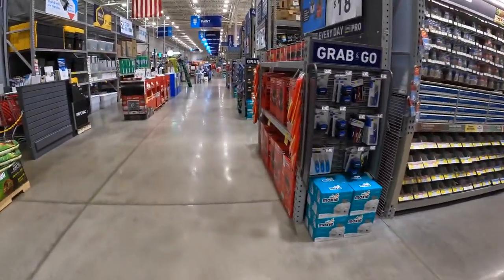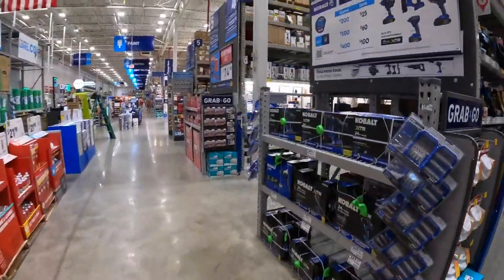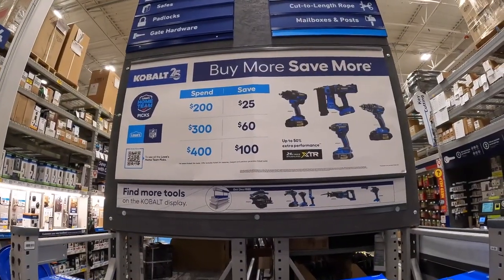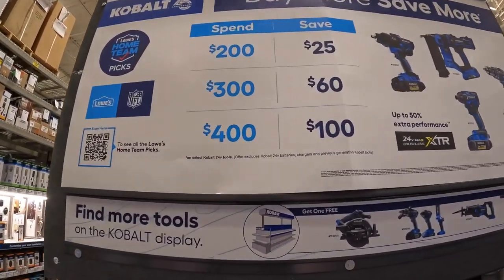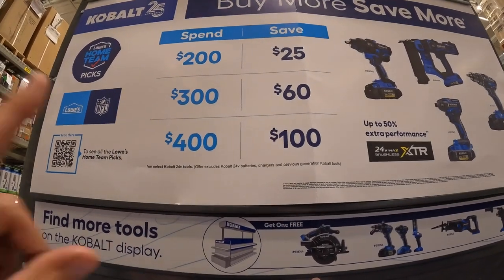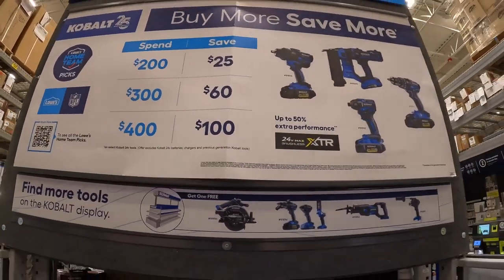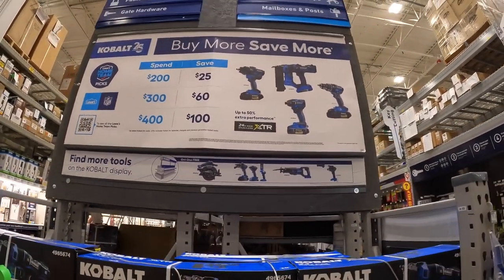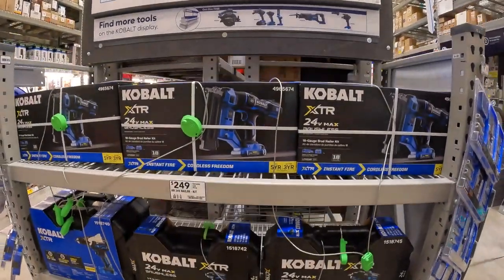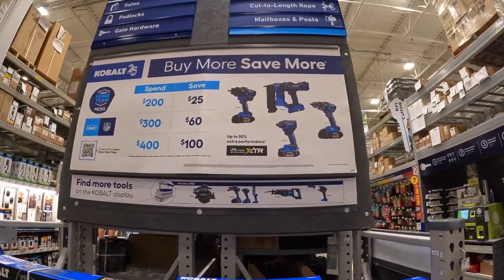They have the Cobalt XTR deal here now, and they have a Buy More Save More for Cobalt. If you spend $200 you save $25, if you spend $300 you save $60, if you spend $400 you save $100. So they do have this XTR more-steel deal going on — that's just a Buy More Save More, not like a BOGO offer.